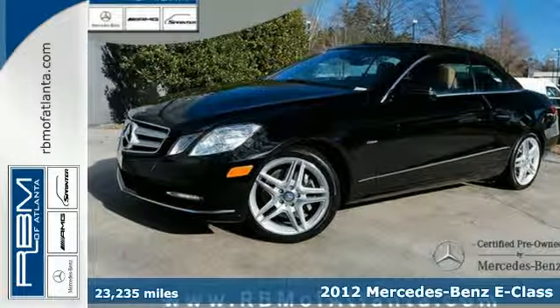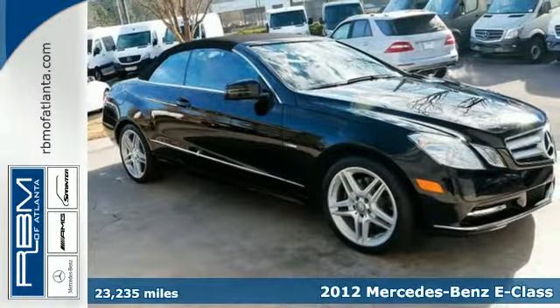Here's a 2012 Mercedes-Benz E-Class. Have fun driving and look good doing it.